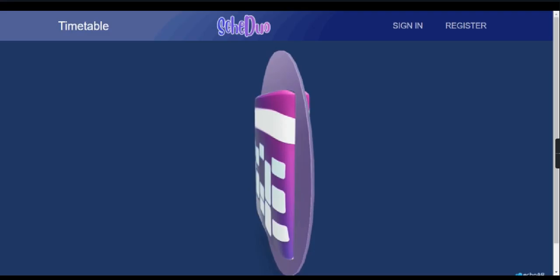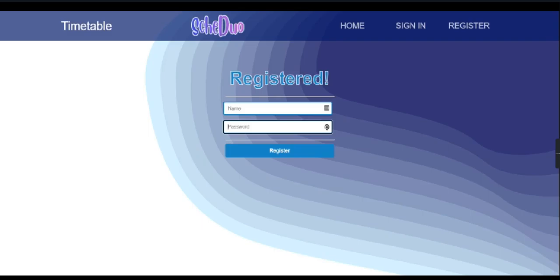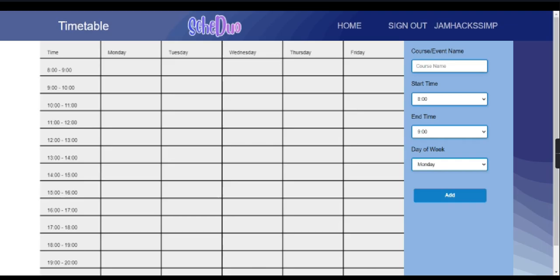As you can see on the homepage, we use EchoAR to display our lovely logo. To create a new timetable, you first need to register a new user. Click the register button, and you'll need to enter your new username and password. After registering, you can sign in using your username and password.